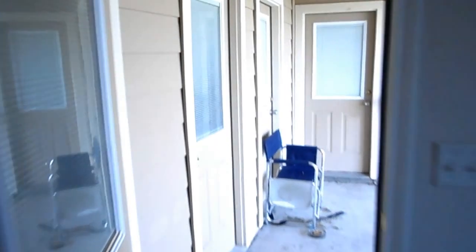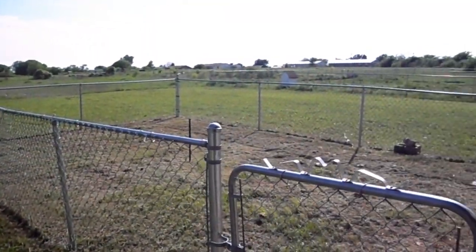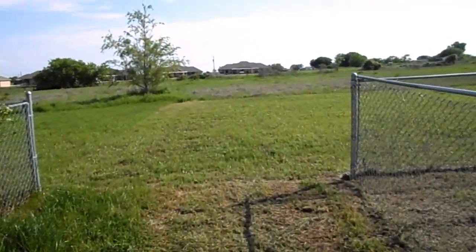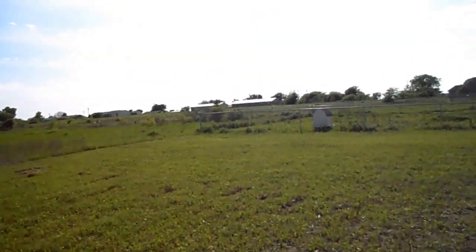The back patio space is a shared covered patio, with a chain link fenced area. These are on one acre lots, so there is a lot of space outside, as you can see.